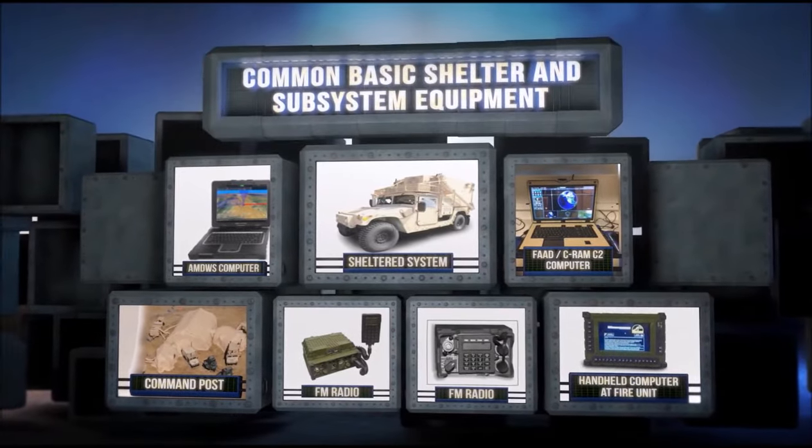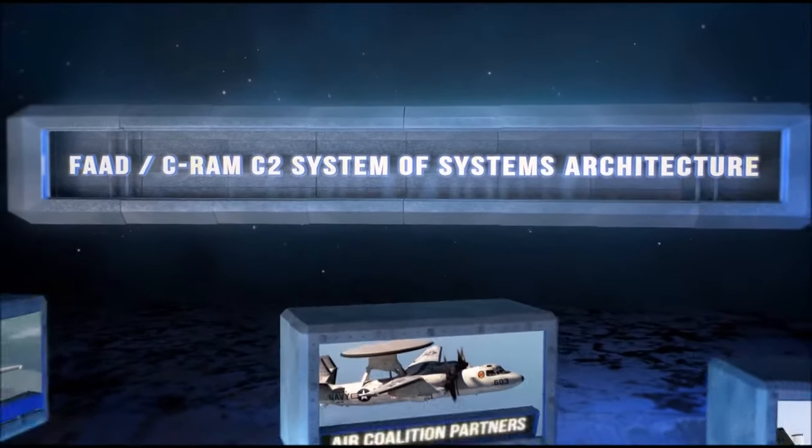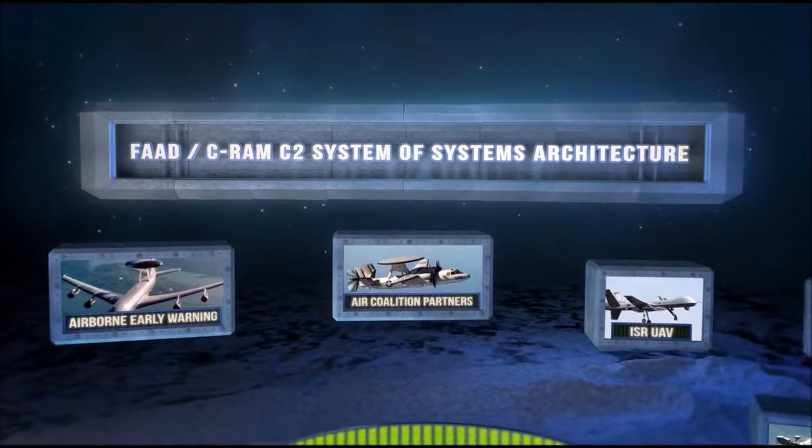In addition, the system is capable of discriminating between friendly or enemy, manned or unmanned aircraft, rockets, artillery, and mortars.